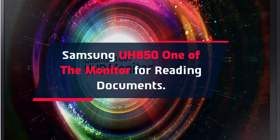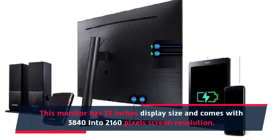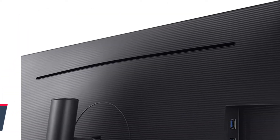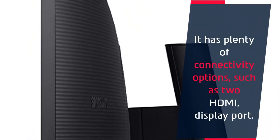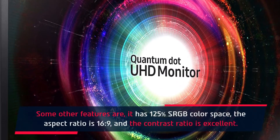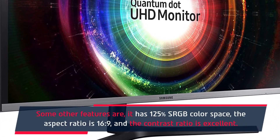Number two: Samsung UH850 monitors for reading documents. This monitor has a 32-inch display size and comes with a 3840x2160 pixel screen resolution. This flicker-free monitor has AMD FreeSync technology and plenty of connectivity options such as two HDMI and a DisplayPort. It has 125% sRGB color space, a 16:9 aspect ratio, and an excellent contrast ratio.